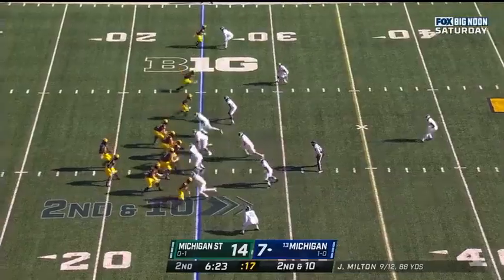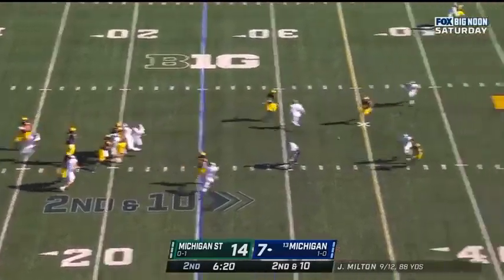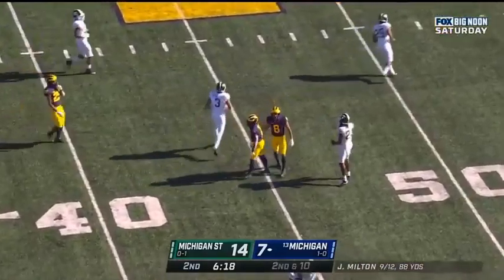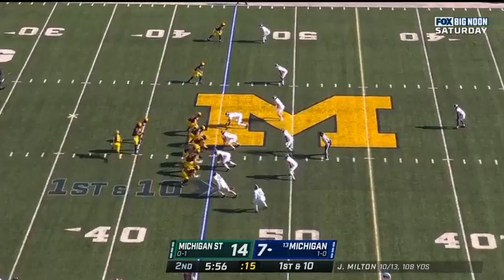The ball with Joe Milton throws — they've got to adjust to that. Here's Milton again, over the middle. It's caught — should be a first down for Michigan. Giles Jackson. First and 10 at the 45.